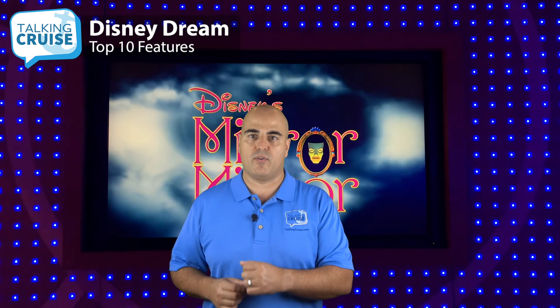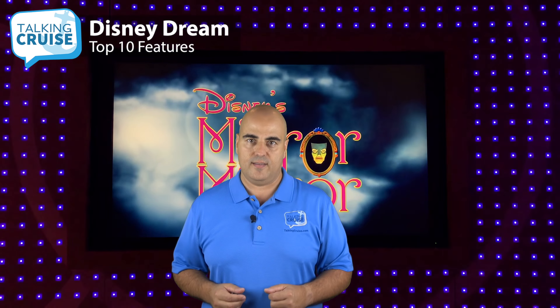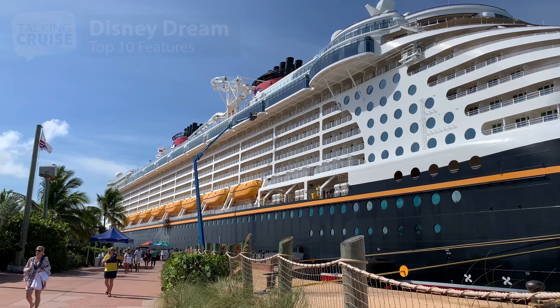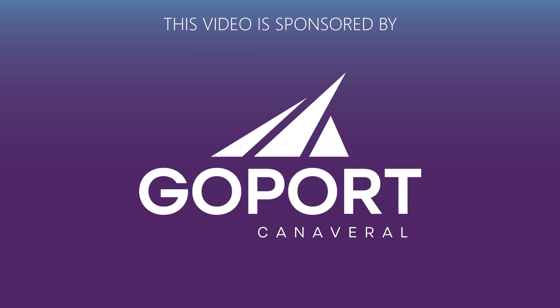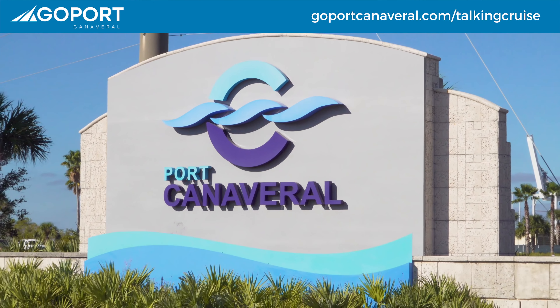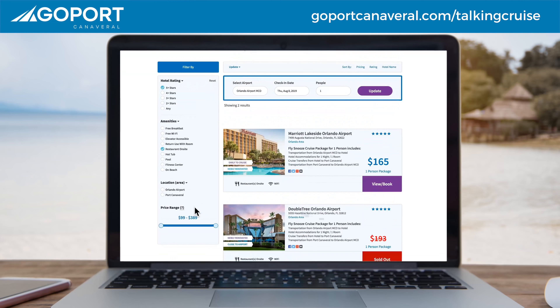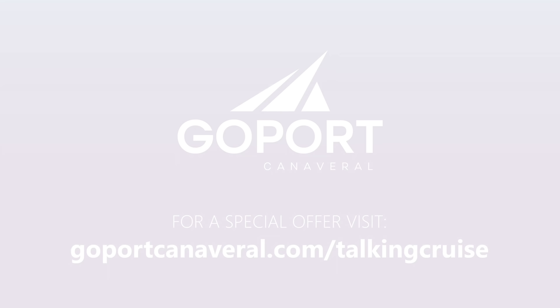Hi, I'm Chris Cardona. Disney Dream offers guests the best Disney experience at sea for the entire family. The kids clubs are themed with Star Wars, Toy Story, and more. And while the kids are having fun, adults can enjoy exclusive spaces just for them. Add to that superb dining venues, spectacular shows, entertainment, and activities, and you've got a cruise you'll never forget. In this video, we highlight the top 10 features you have to experience on board Disney Dream.